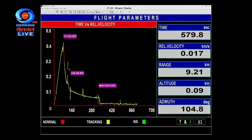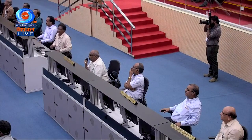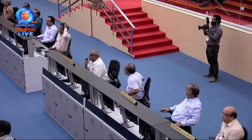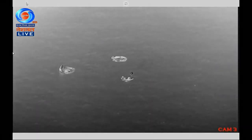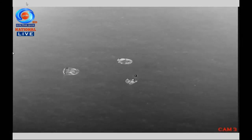When the crew module touches down, the main parachutes will also be released away from the crew module. Confirmation is now available for a successful splashdown of the crew module. Jubilant ambiance in the Mission Control Center here at Satish Dhawan Space Center, Sriharikota.